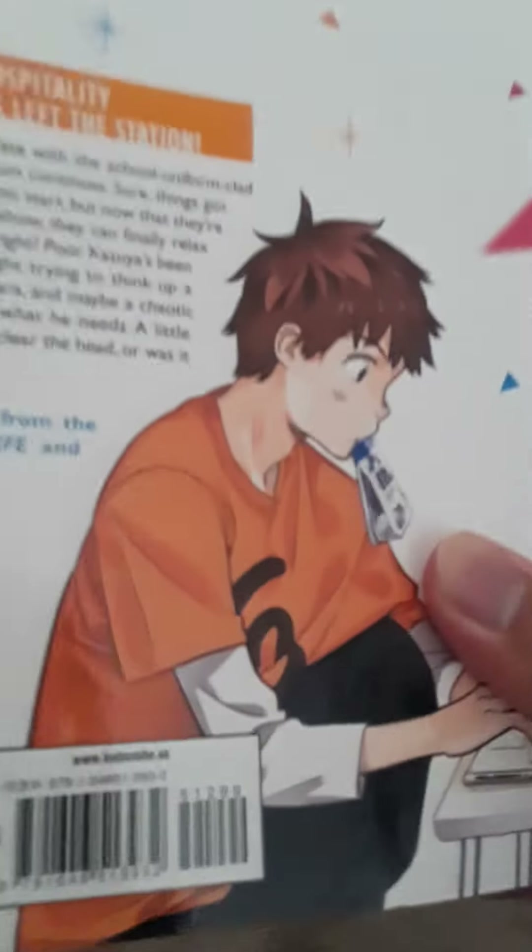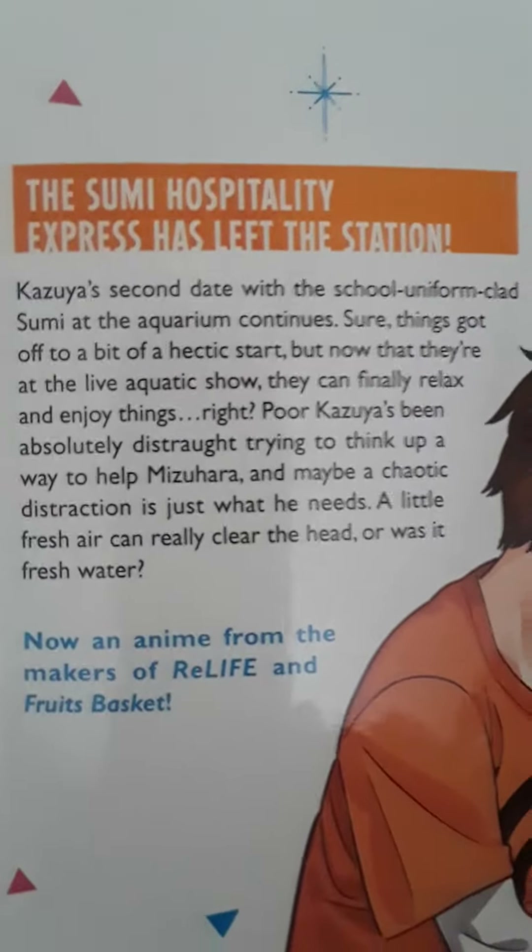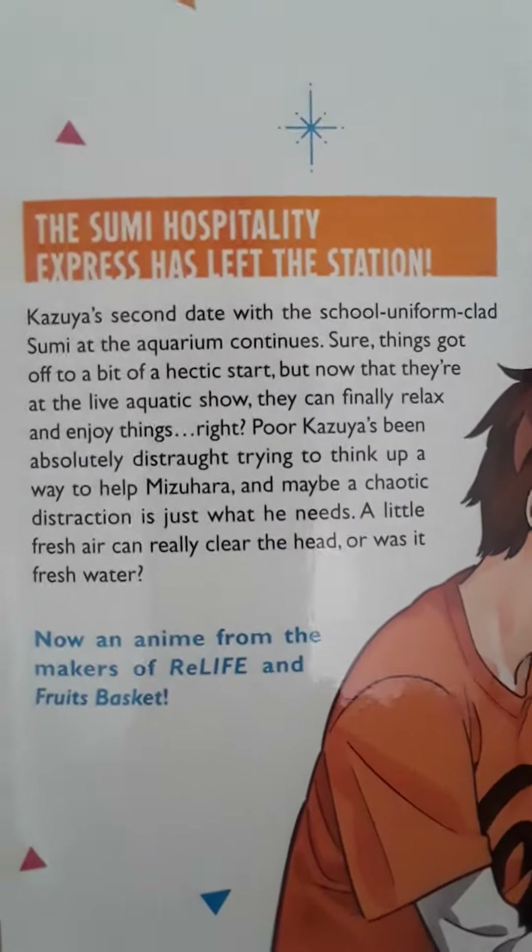If this is his signature shirt, he doesn't wear that too much. So yeah, Kazuya, drinking Japanese juice on a laptop. And here's the read-up — you could pause it and read it. There we go.